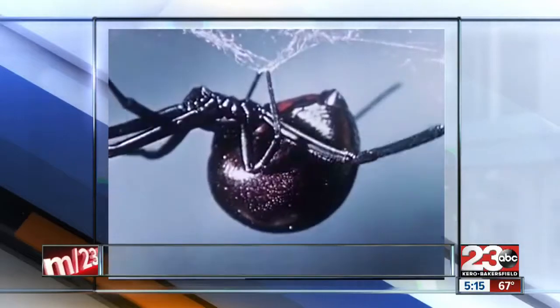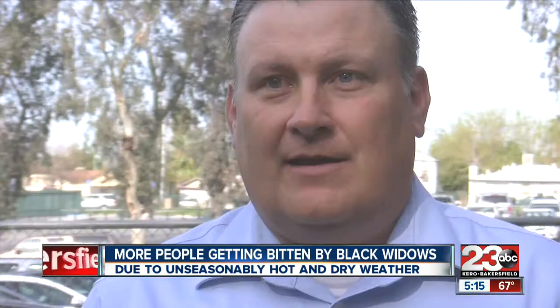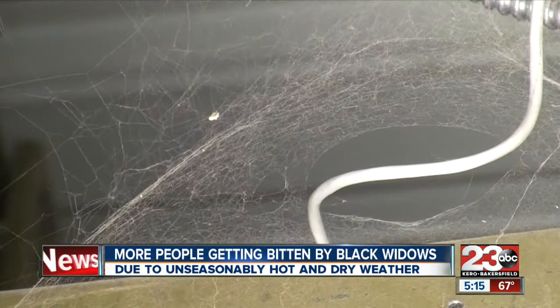At my house, I've already seen a few out around there. They're predominantly a nocturnal creature, so you'll see them more at night. Black widows depend on flying insects to eat, and with such an early spring we've been having, more insects are out, including spiders.